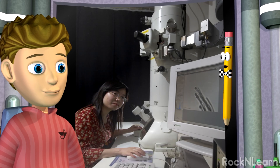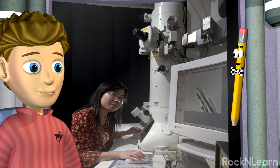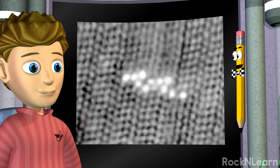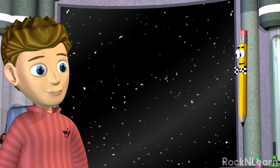Scientists have built special tools to look at atoms. But even with an electron microscope, atoms still look kind of fuzzy. So let's look at this model of an atom of helium.